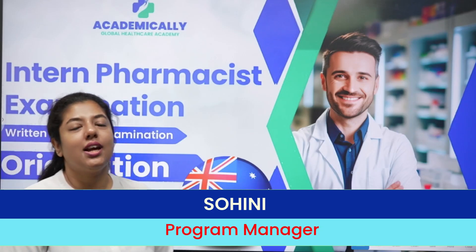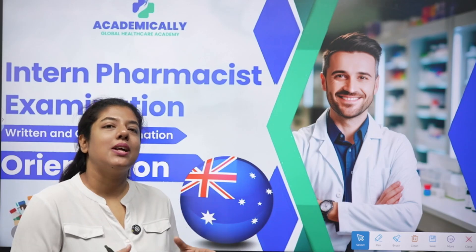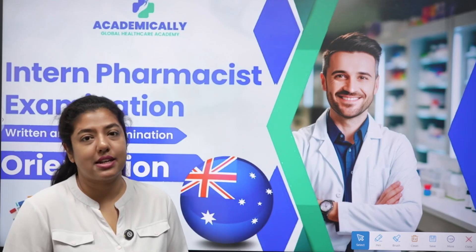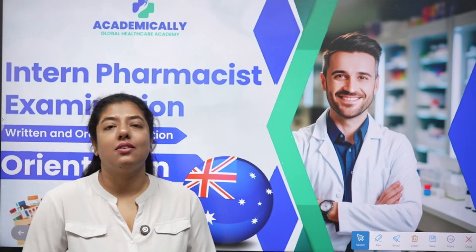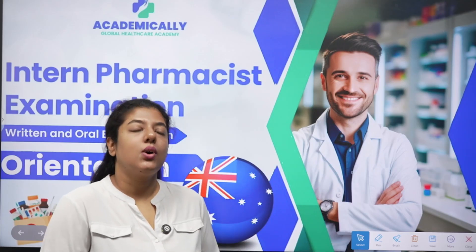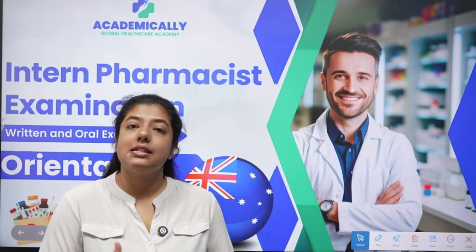Hi everyone, my name is Shohini and I'm the program manager at Academically, looking after the OPHA preparation course. Once you clear your OPHA examination, the next step will be your intern pharmacist examination — one of the most important steps for getting full and final registration in Australia. Let's look ahead at what steps are involved, how the exam is conducted, and what the pattern will be.